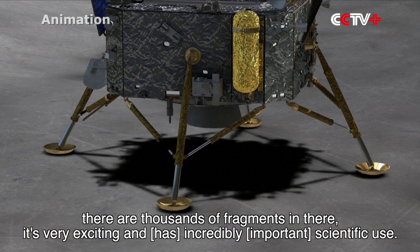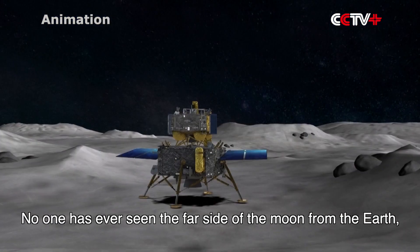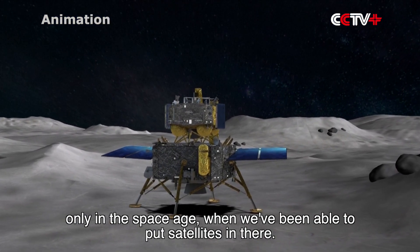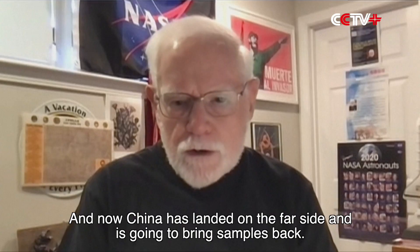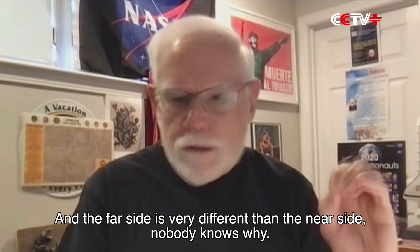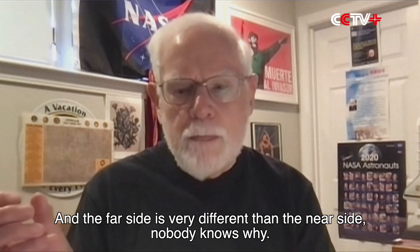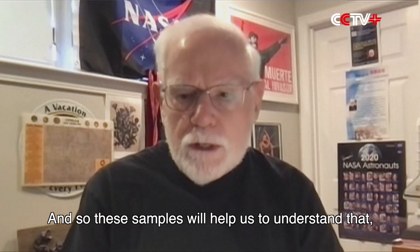It's very exciting and an incredibly scientific use. No one has ever seen the far side of the moon from the Earth — only in the space age when we've been able to put satellites there. And now China has landed on the far side and is going to bring samples back. The far side is very different than the near side, and nobody knows why. These samples will help us to understand that.